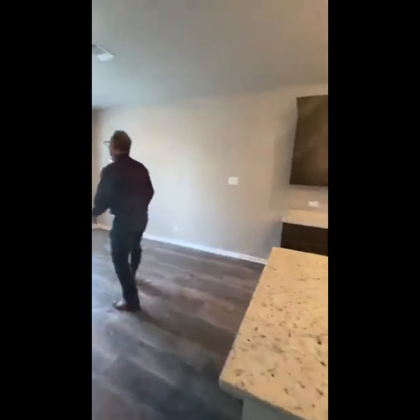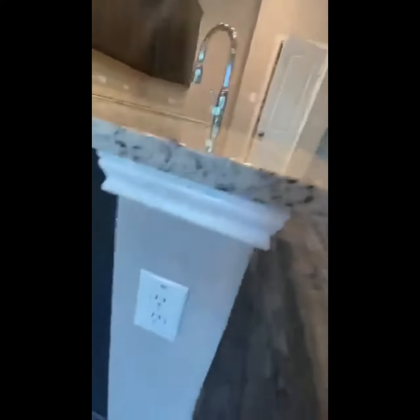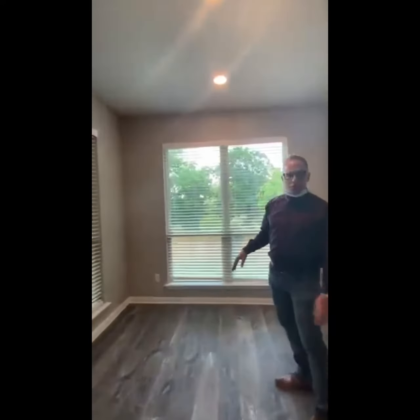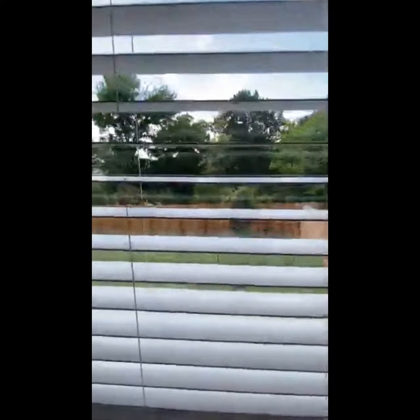Over here you've got double windows, and if you're looking out through the blinds, you're going to see a lot of trees. Right now that is privately owned farmland — it may not stay like that forever, but for right now you've got a gorgeous view.